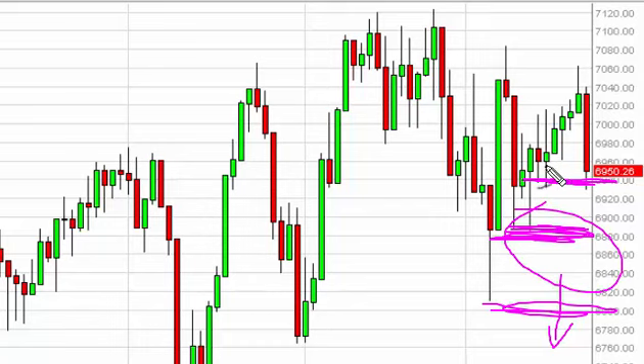We think the market is simply taking a break in what has overall been a somewhat positive, slow grind higher, in order to go to the 7120 level.